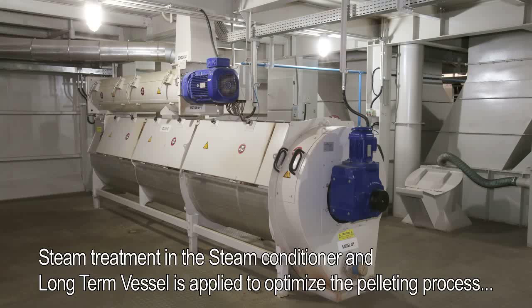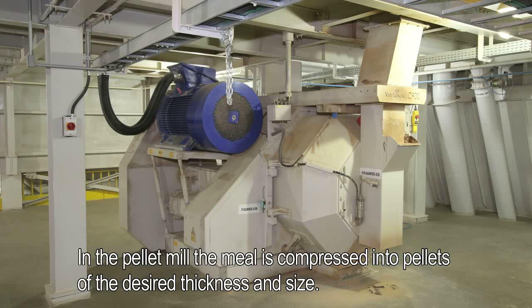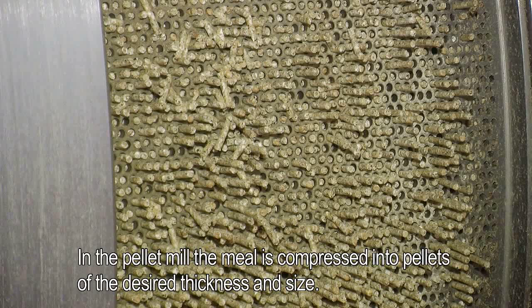Steam treatment in the steam conditioner and long-term vessel is applied to optimize the pelleting process and pellet quality, and minimize energy consumption. In the pellet mill, the meal is compressed into pellets of the desired thickness and size.